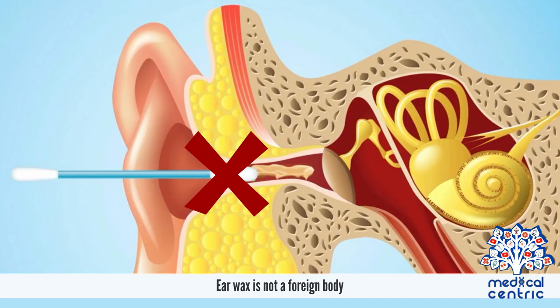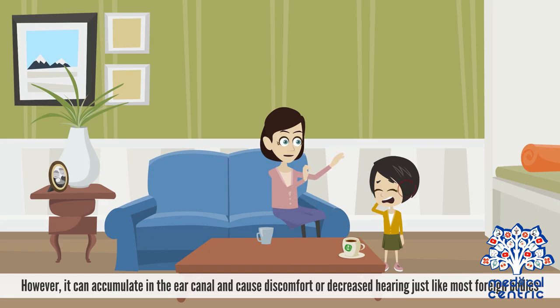Ear wax is not a foreign body. However, it can accumulate in the ear canal and cause discomfort or decreased hearing, just like most foreign bodies.